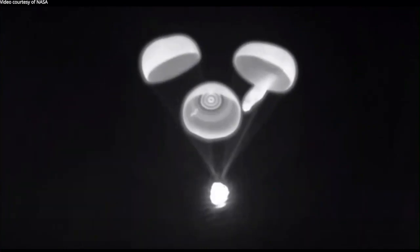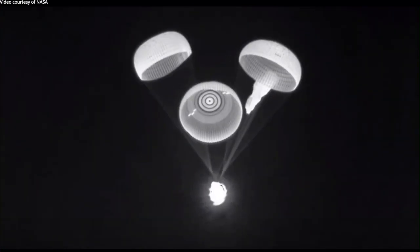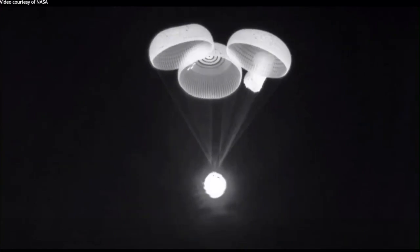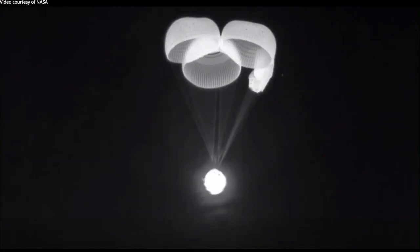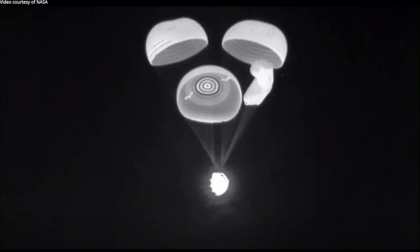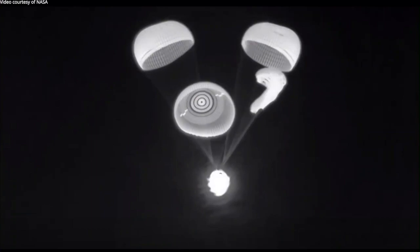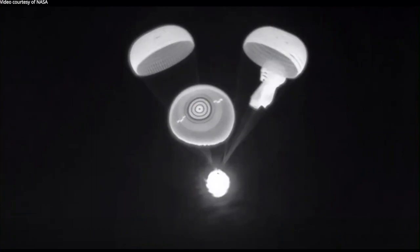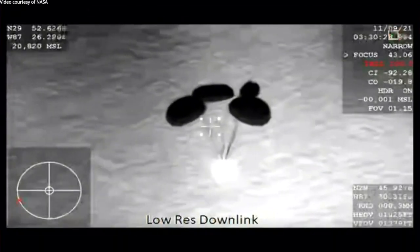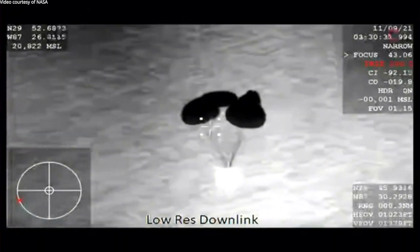We are working with SpaceX to go through and look at all the data from that CRS-24 flight. We do our standard post-flight process, which includes looking at all the imagery. NASA flew the WB-57 to obtain imagery as well, in addition to imagery on board. We will go out and also inspect those parachutes — all four mains were recovered in addition to the two drogues.